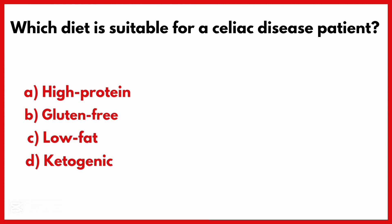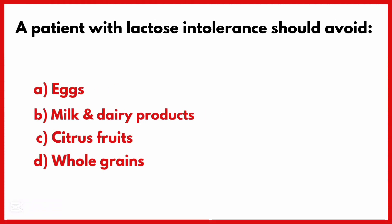Which diet is suitable for a celiac disease patient? Correct answer is Option B: Gluten-free.